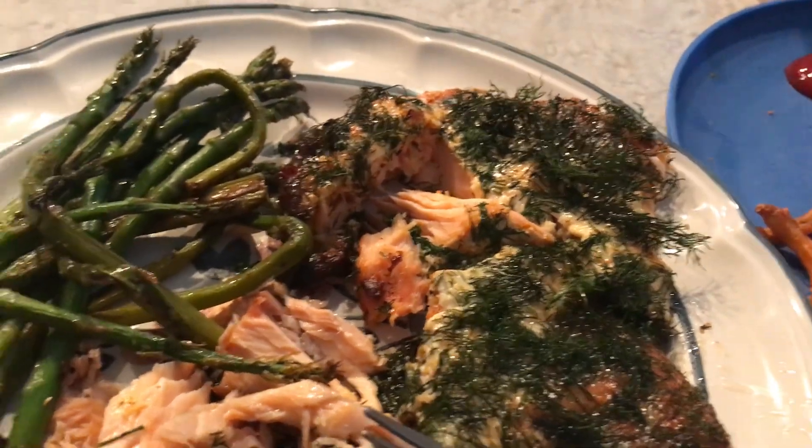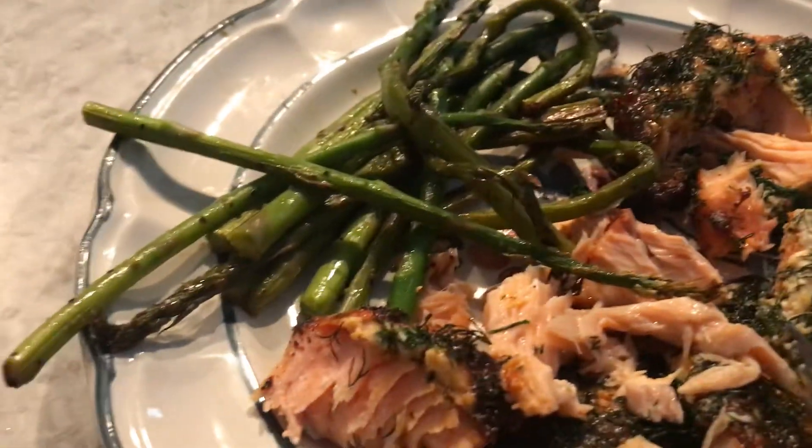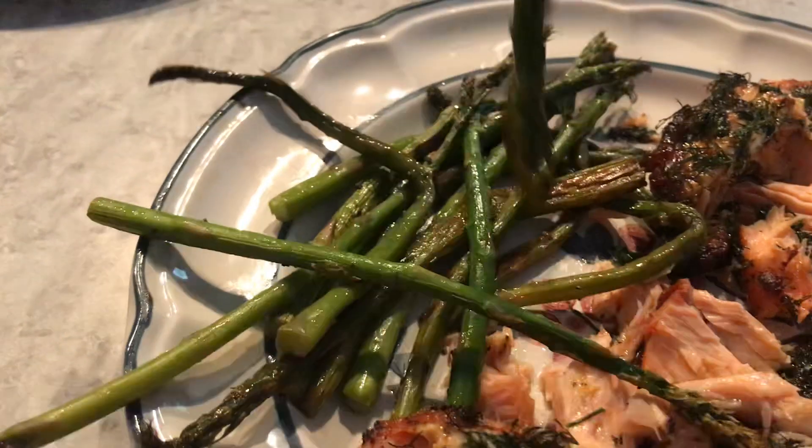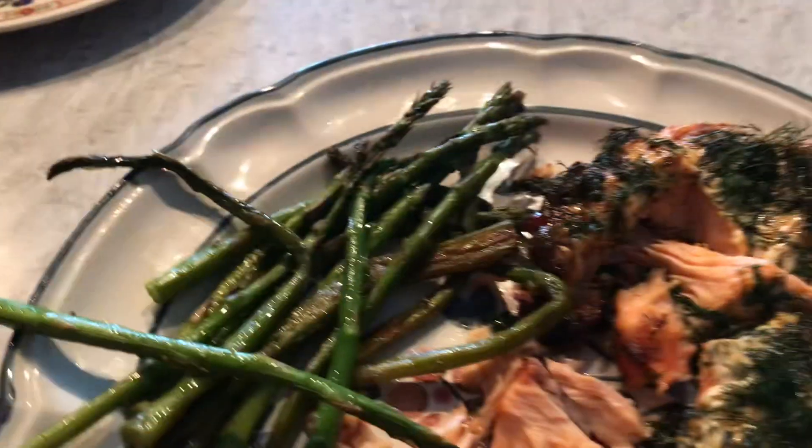It tastes much better with mayonnaise and dill than without it. I'm gonna try the asparagus — yes, definitely tastes like green beans.